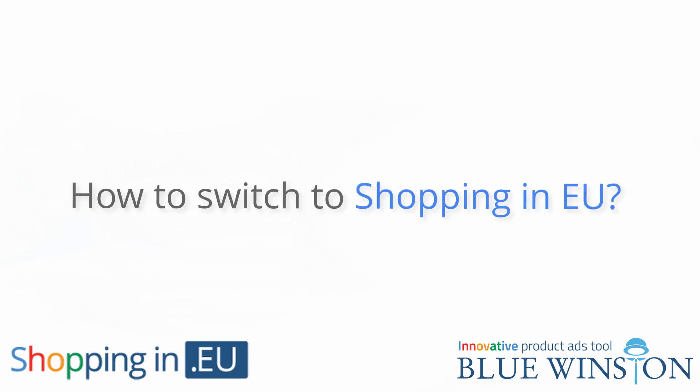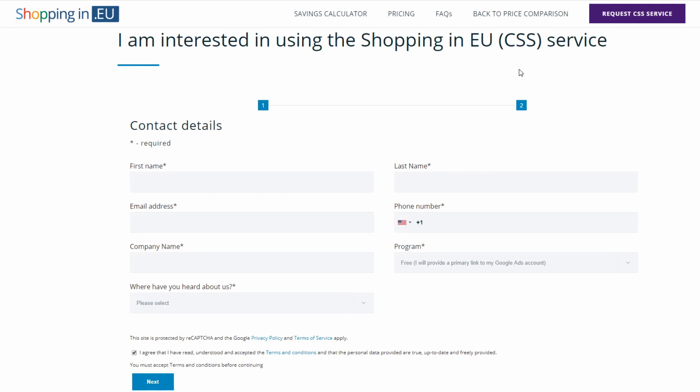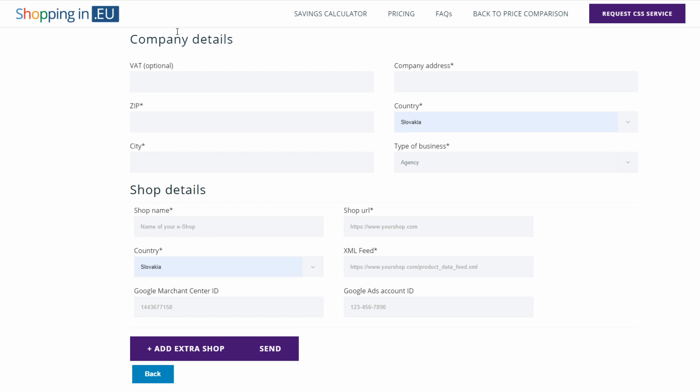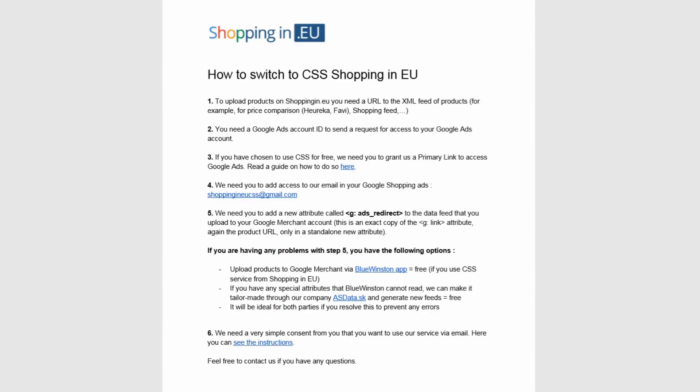How to switch to Shopping in EU: if you are interested in using our services, simply visit our website at css.shoppingin.eu. On the website, click on the button 'Request CSS Service'. You will see a simple form where you fill in your contact information and the program you are interested in. After filling in your information, click 'Next'. You will see the second part of the form — complete all required details about your company, then fill in the details of your eShop. Without this step, we cannot ask Google for the switch. If you are the owner of several eShops, just click the button to add another shop. Click 'Send' and you're done. You have successfully completed the form and we will receive a notification that you are interested in our services. Our support team will contact you and send you a PDF file on how to proceed. We are looking forward to hearing from you.